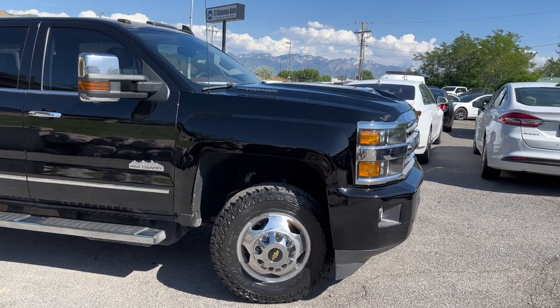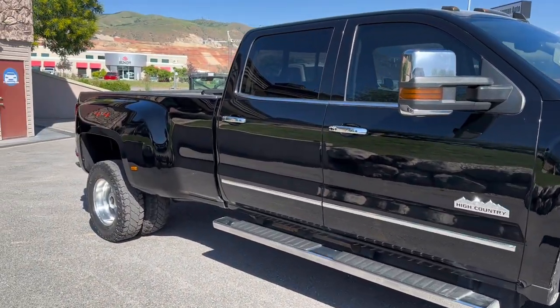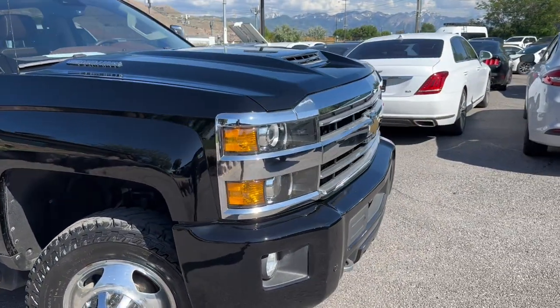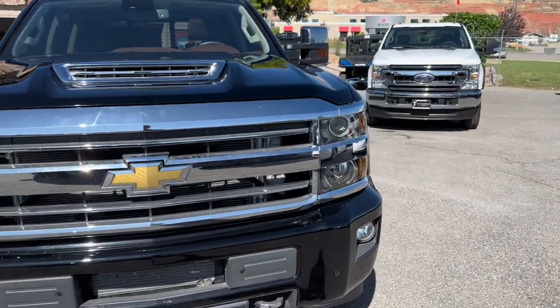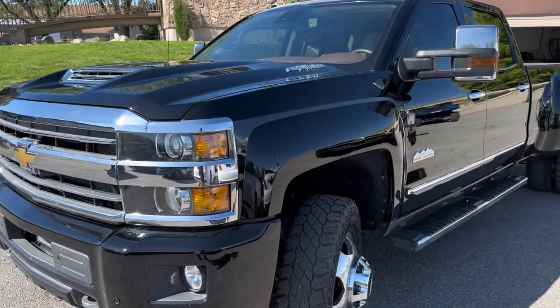This is the High Country edition, so it's got the nice brown leather interior, all the bells and whistles and whatnot. Of course, it is the Dually. Let's go ahead and do a walk around here. This is a rebuilt title truck. Everything has been repaired back to factory standards and settings. It passed Utah safety inspection.